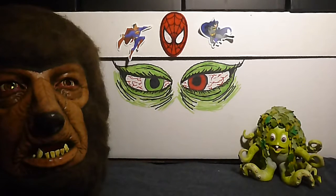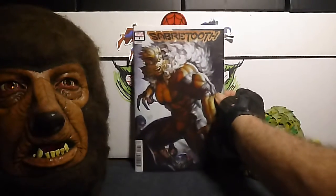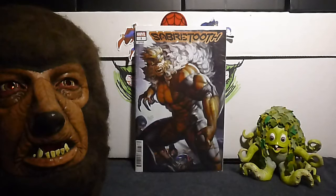This is going to be a short video — I didn't get that many. Number one: this is Sabertooth, number 1C, and this is the Ryan Brown variant cover. This is awesome, look at that. Pretty pretty. I'll give that a boom.